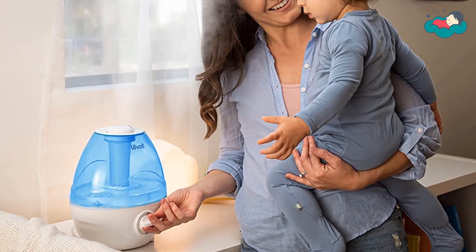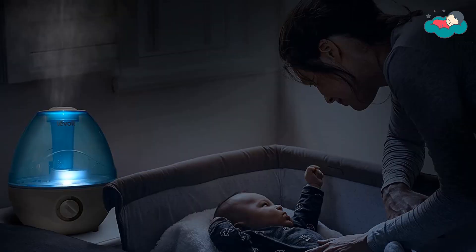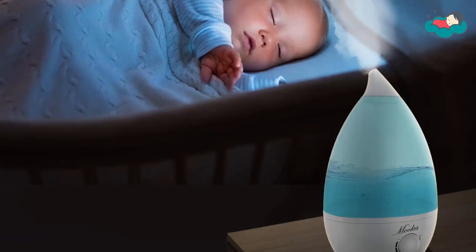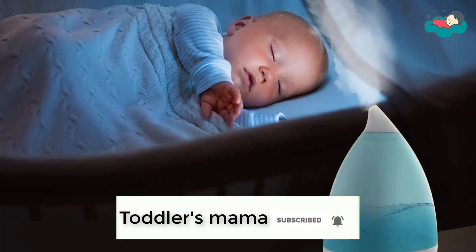In this video you will be checking out the best collection of humidifiers for toddlers. We have combined them according to their features, quality, and ease of use. Check the description box below for more information. Also make sure to subscribe to Toddler's Mama and hit the bell icon for new videos.